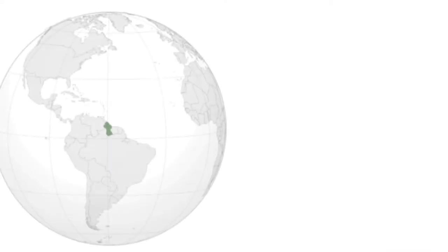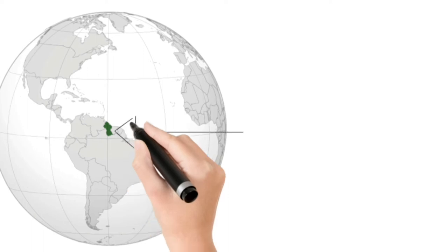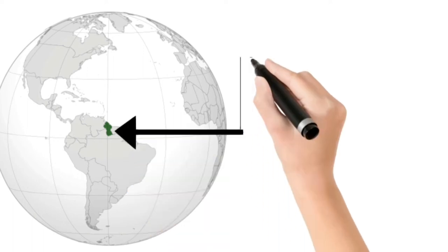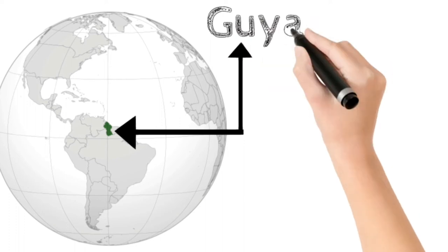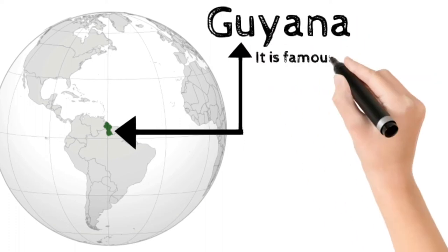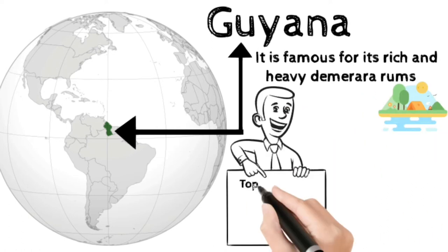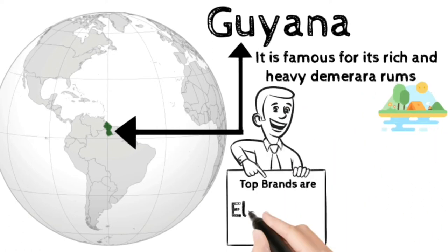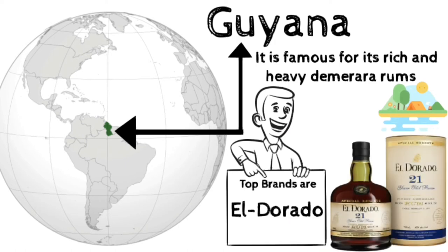Guyana is a country on the northern mainland of South America. It is considered part of the Caribbean region because of its strong cultural, historical, and political ties with other Anglo-Caribbean countries. Guyana is famous for its rich and heavy Demerara rums, named for a local river. The top rum brand from Guyana is El Dorado. Demerara rums are aged for an extended period of nearly 25 years.